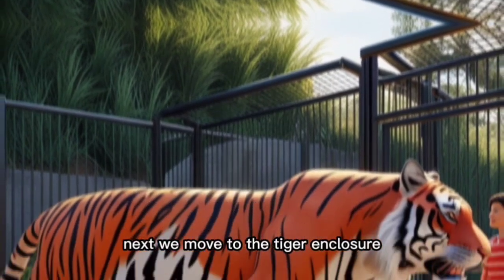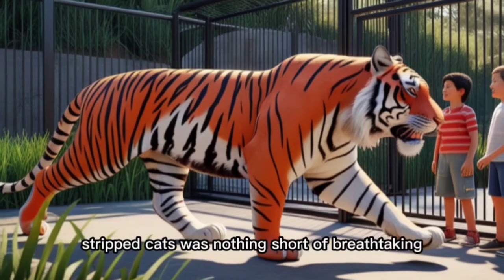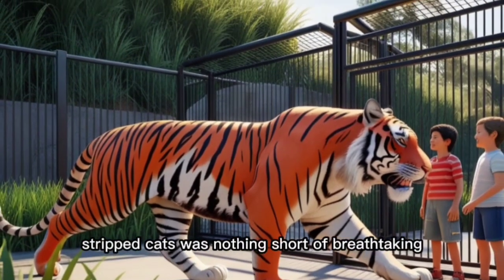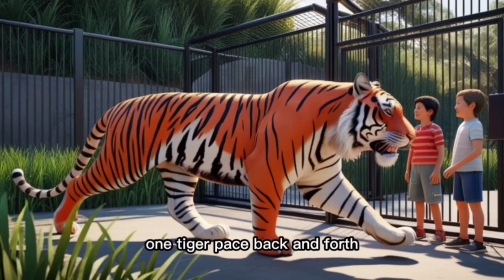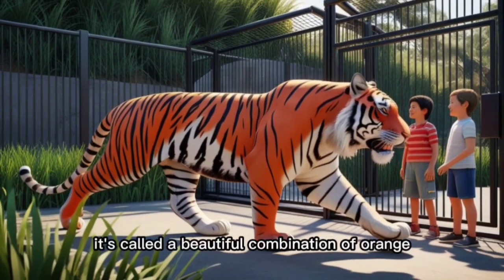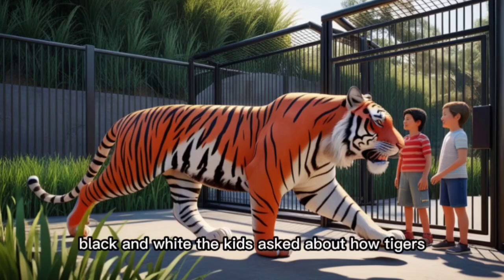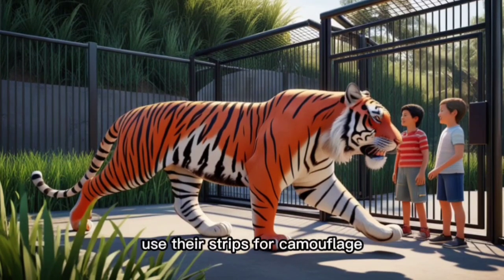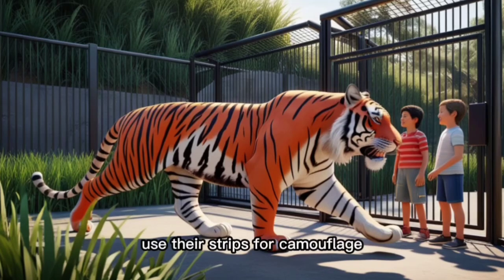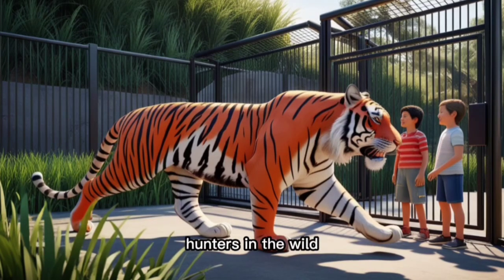Next, we moved to the tiger enclosure. The sight of these majestic striped cats was nothing short of breathtaking. One tiger paced back and forth, its coat a beautiful combination of orange, black, and white. The kids asked about how tigers use their stripes for camouflage, and we discussed how they are solitary hunters in the wild.